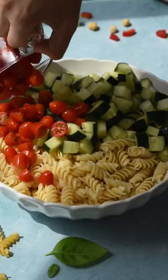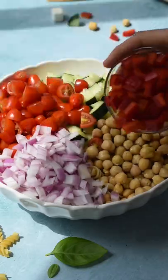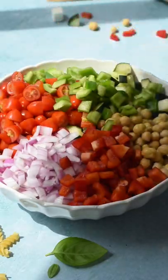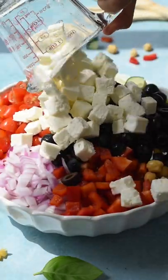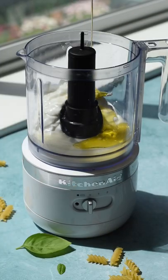Add chopped cucumber, sliced cherry tomatoes, cooked chickpeas, diced red onion, red and green bell peppers, halved black olives, and lastly my favorite — diced feta cheese. Now to make the dressing, in a blender combine Greek yogurt, lemon juice, and olive oil.